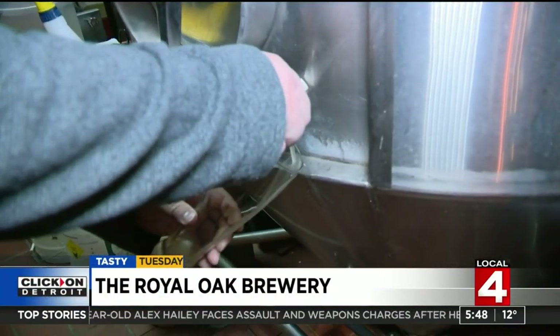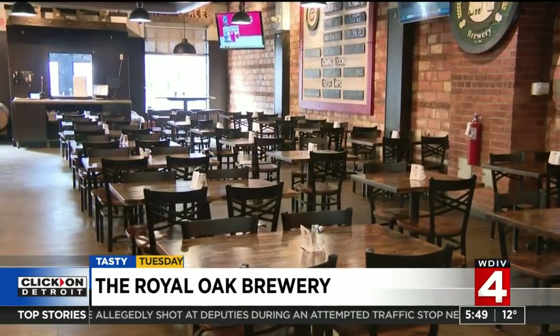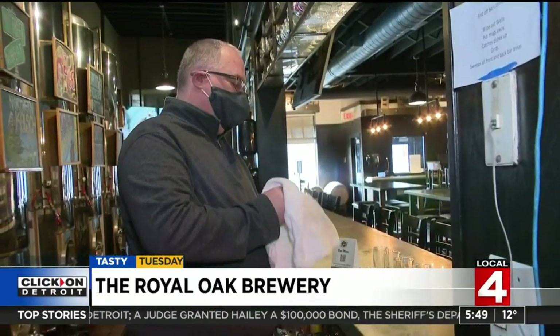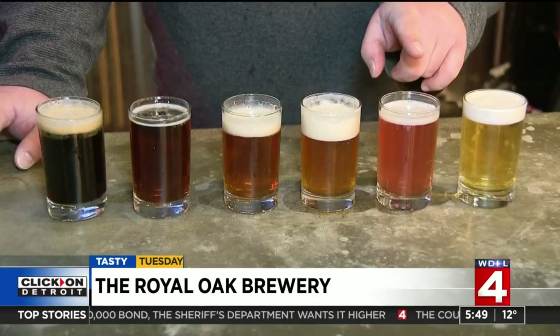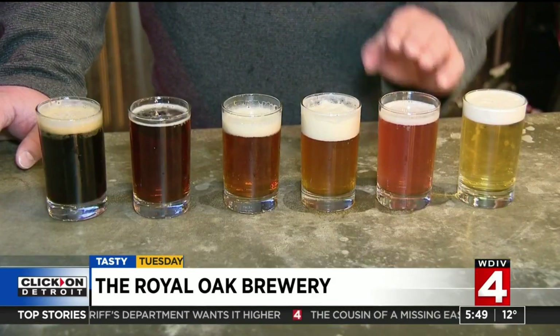Have you heard the buzz? At Royal Oak Brewery, we really like to dabble in things like lagers. We brew probably easily several dozen — probably 24 to 36 beers a year. We really work hard to make sure our beers reflect the seasons, pouring out craft beer since 1995.